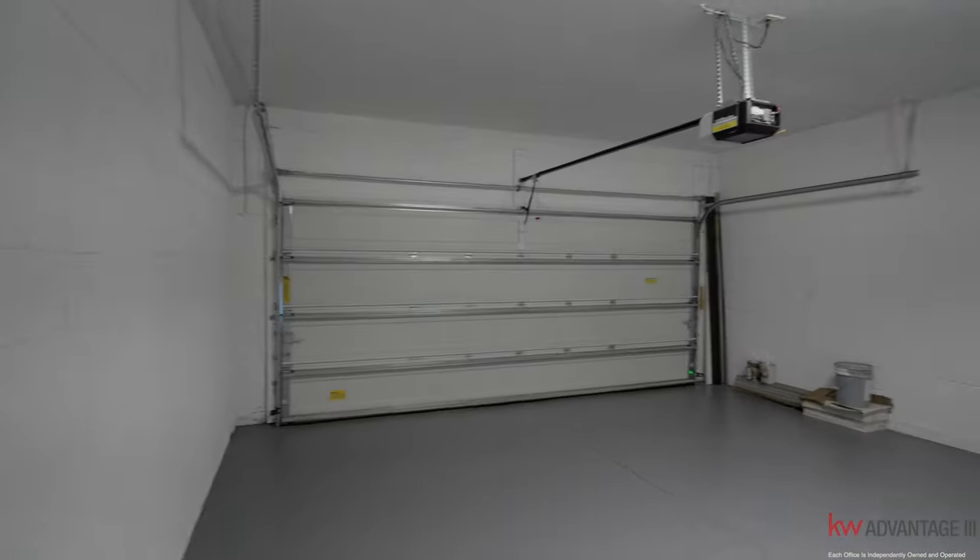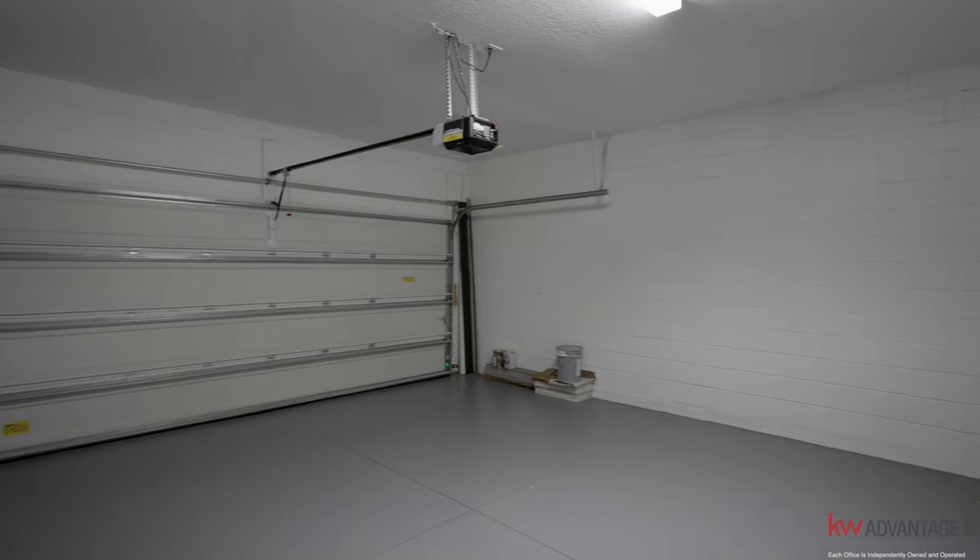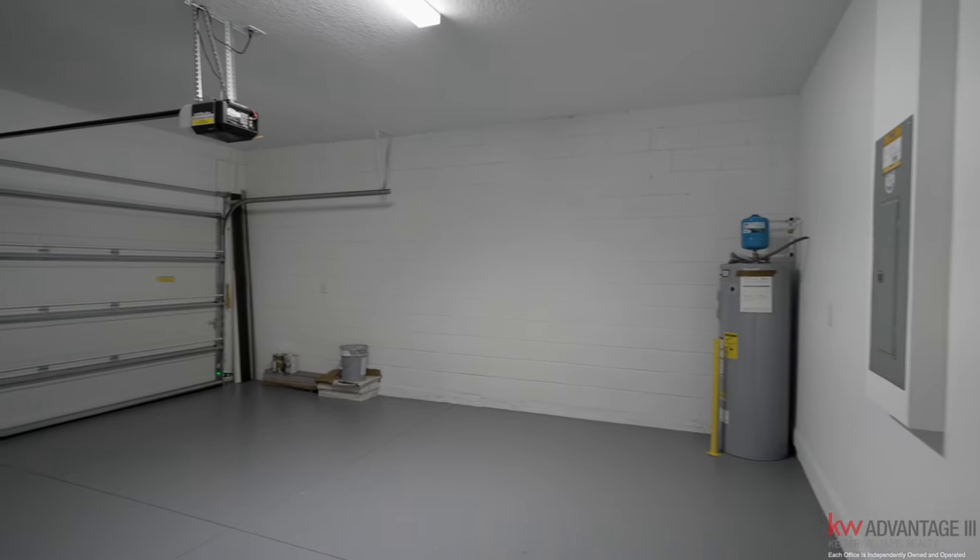And then a two-car garage right here — nice two-car garage. You can always put up more shelves in the ceiling for storage, because we don't have basements in Florida. Garage storage shelves are a big thing down here.